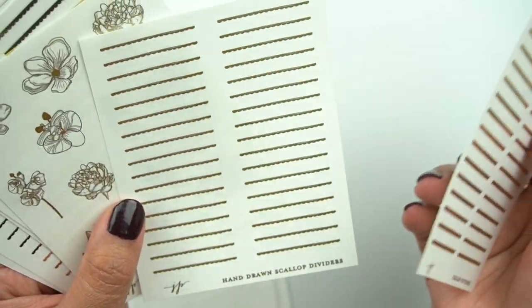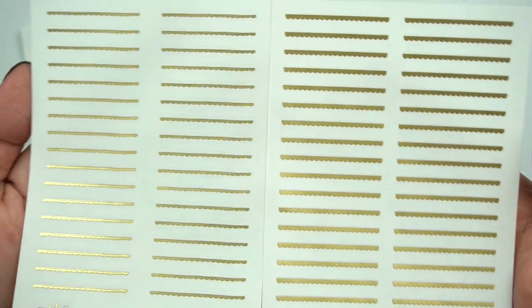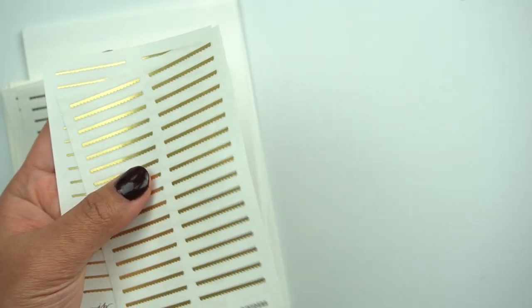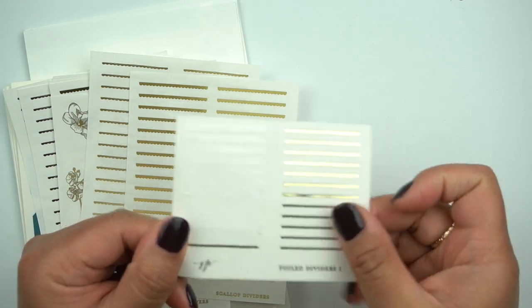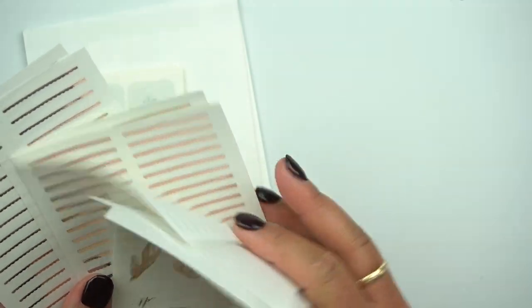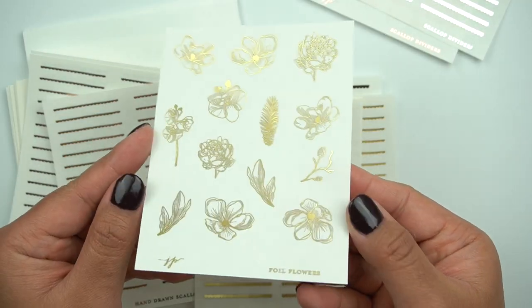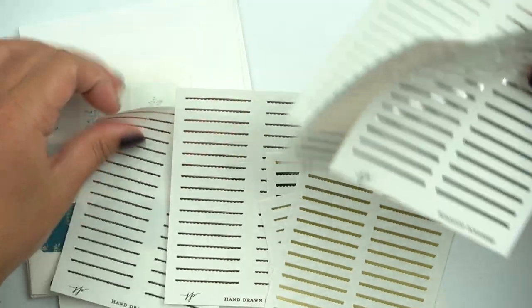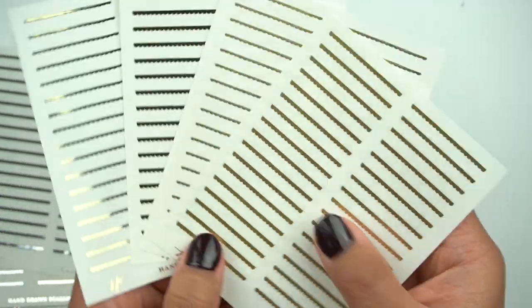Oh, are these new? These are the scallop dividers. Here's more of the — the left one is the hand drawn scallop divider and then this one is not hand drawn, but it's a little bit thicker. These are the ones you guys see me use often — they used to come on like a $2 sheet. I love these gold ones. I love her matte gold — it's so stunning. Here is the really pretty foil florals. Here are the gold ones, both hand drawn and not, really pretty. And then here is silver, and then here is rose gold.